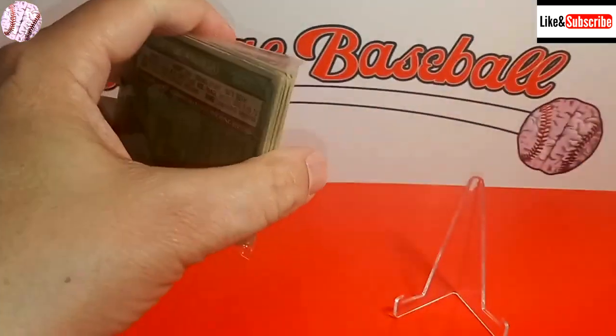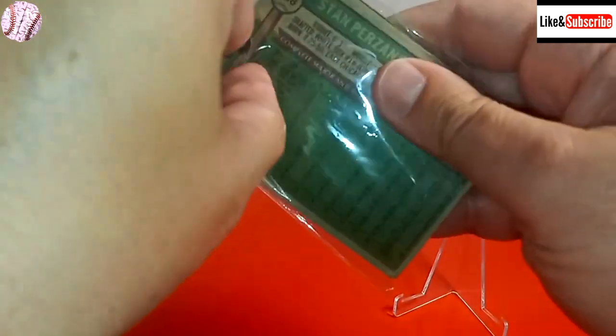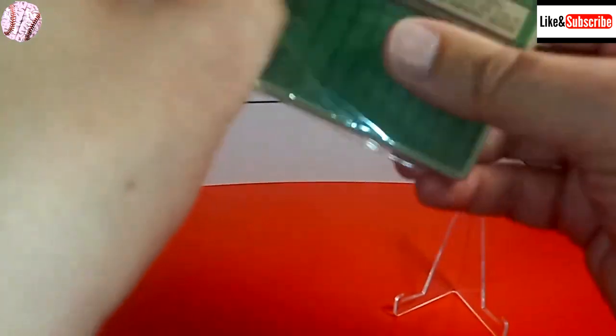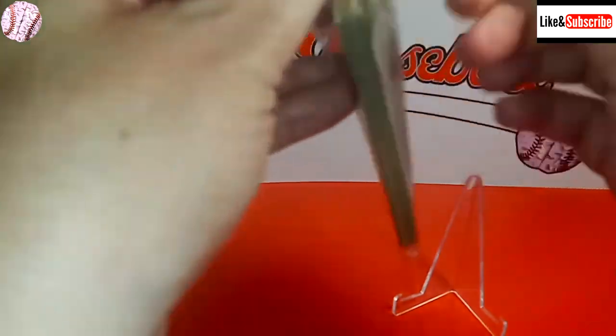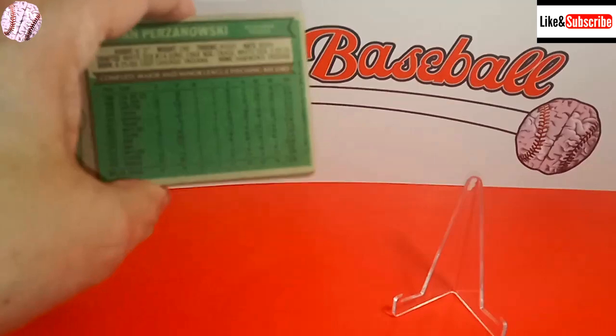I bought these 14 cards for $8, and I want to take them out without showing what's on top because I can see now that the best card is on top. There's one Hall of Famer in here whose card is very valuable from the 1976 series. These cards are definitely in poor condition — maybe it's my fingers that are in poor condition because I'm having a real difficulty opening this up.